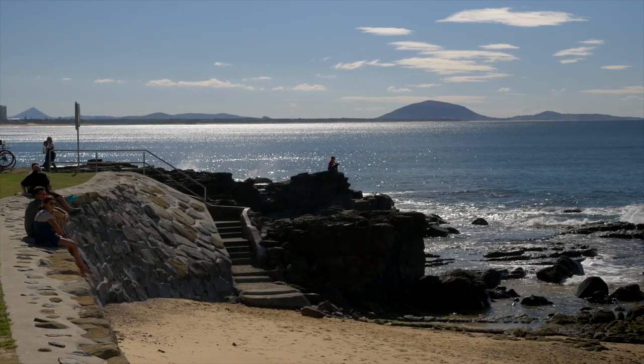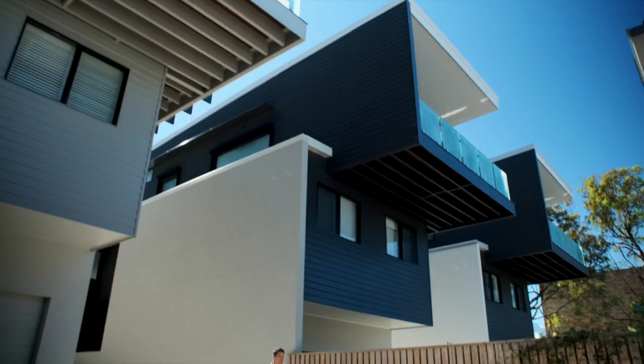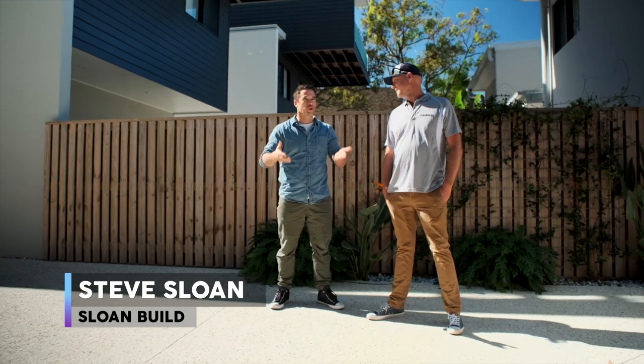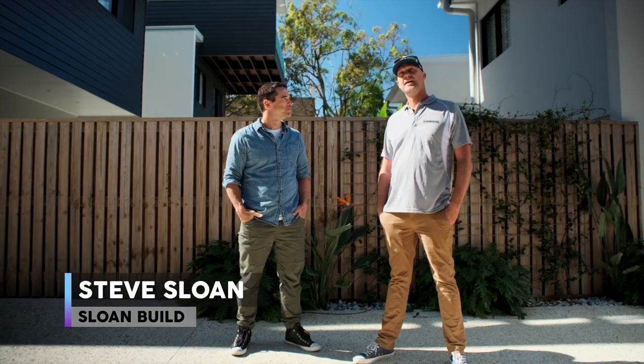I'm meeting with Steve from Sloan Build for a tour of one of these awesome-looking duplexes. What we've got here is five sets of duplexes in the heart of Mooloolaba.